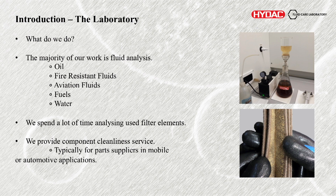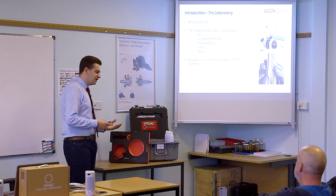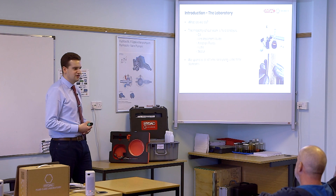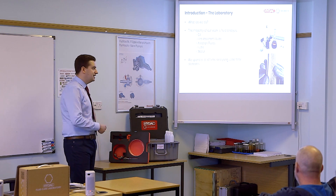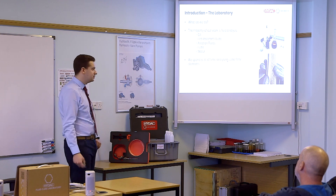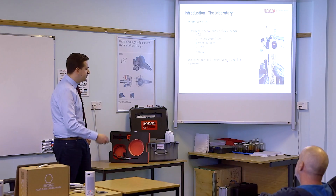Apart from fluid analysis, we also do used filter analysis. Being filter manufacturers, it makes sense for us to look at these filters from time to time. If filters aren't performing correctly or they're blocking quickly, we're the first ones to hear about it. So we get the filter back and almost do a post-mortem on it — cut it open, take a look at the contamination inside, see if it's acting correctly, reasons why it might be blocking, any formations of grease or deposits or even signs of varnish.